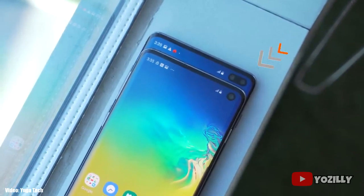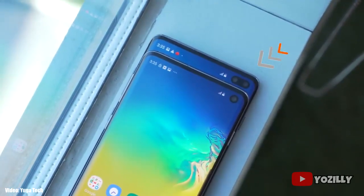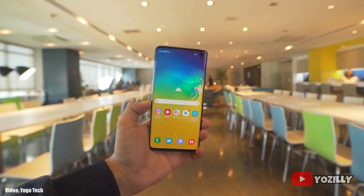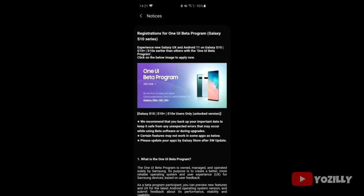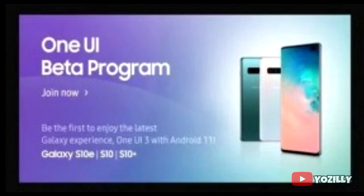Samsung has released the stable and official Android 11 update with One UI 3.0 for the S10 family, which includes the S10, S10 Plus, S10e, and their 5G variants. Samsung announced the Android 11 beta program for the S10 family, and now the beta testing has ended and the stable Android 11 update is officially out.